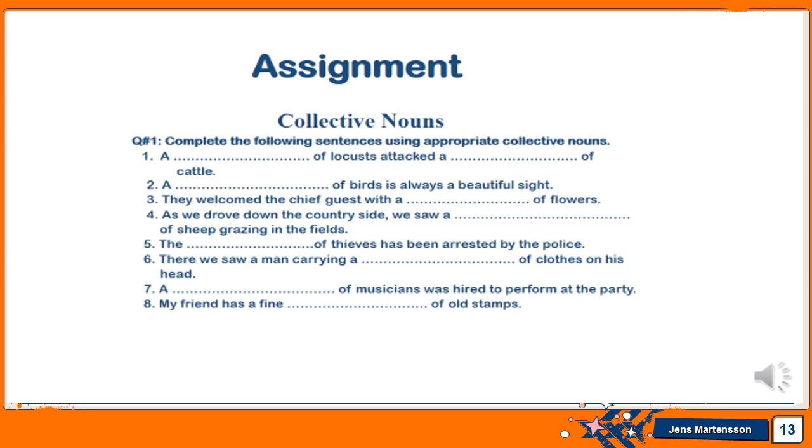For assignments: in the collective nouns section, complete the following sentences using appropriate collective nouns from the list in your book. Fill in the blanks: 'A ___ of locusts attacked,' 'A ___ of cattle,' 'A ___ of birds is always a beautiful sight,' 'They welcomed the chief guest with a ___ of flowers,' 'As we drove down the countryside we saw a ___ of sheep grazing in the fields.' Complete all items up to number eight.